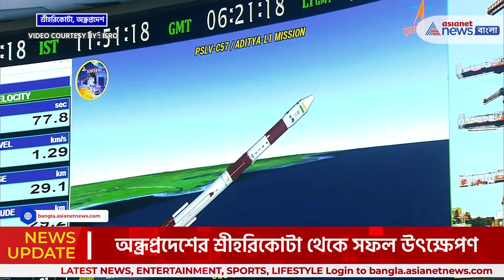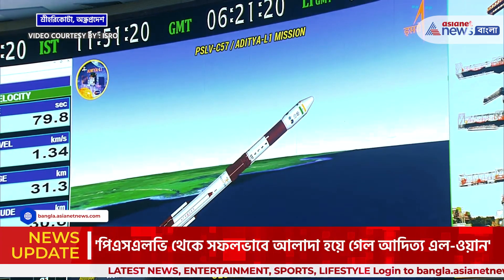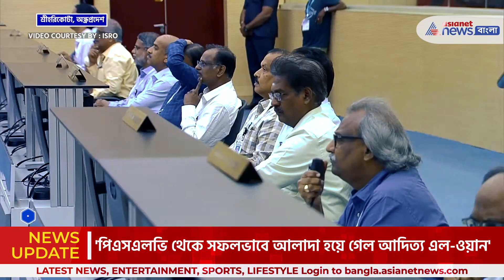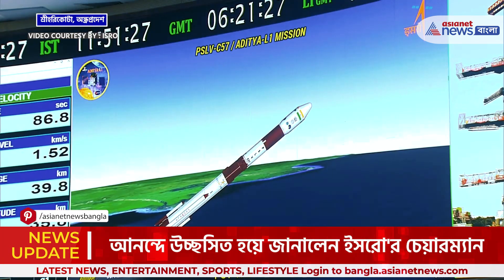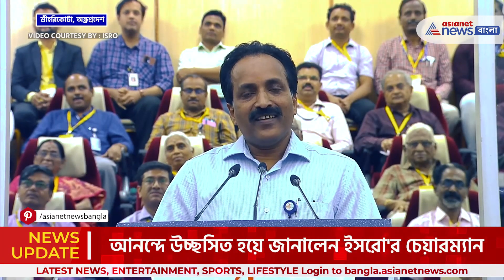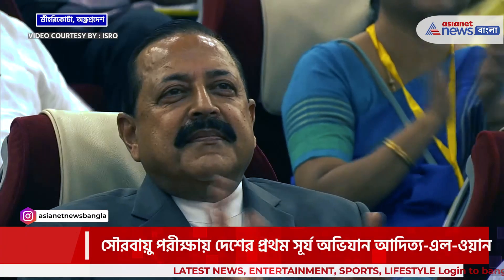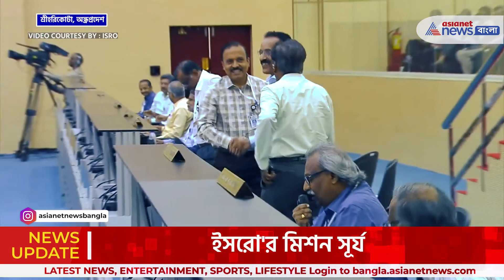From now, the Aditya L1 will take its journey after some Earth maneuvers. It will start its journey to the L1 point — a very long journey of almost 125 days. So let us wish all the very best to the Aditya spacecraft for its long journey and being placed around the halo orbit of L1.